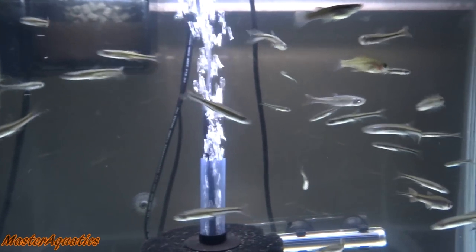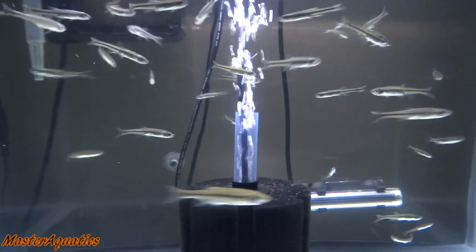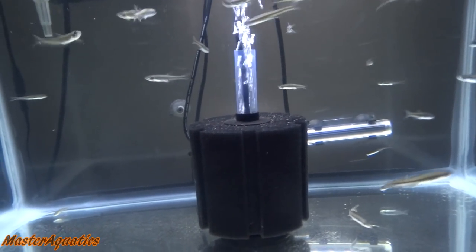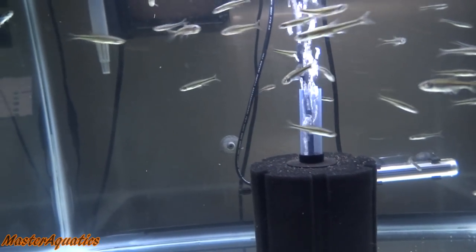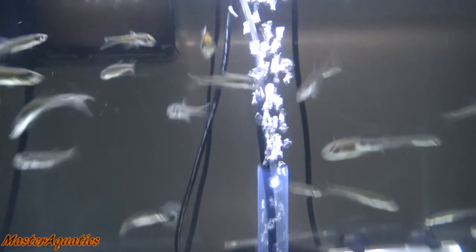What's up guys, it's Master Aquatics bringing you another video. Right now we're looking at the 20 gallon tank. In this video I just want to update you guys on this tank and also update you on the 29 gallon tank that's outside — but first, updating you guys on the shiners.